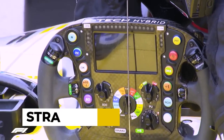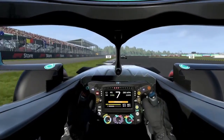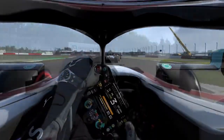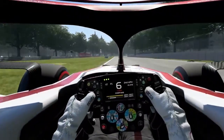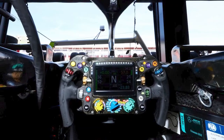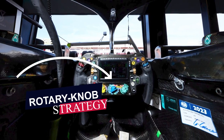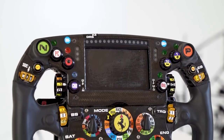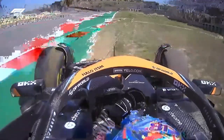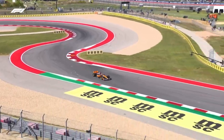We start off with the STRAT settings. Every Formula 1 race is unique, with its own set of challenges and conditions. To navigate these complexities, F1 drivers and their teams develop numerous strategies. They use rotary knob strategy settings on the steering wheel to address various scenarios, such as managing power unit issues, adapting to weather conditions, and responding to unexpected events like tire punctures or seagull invasions.